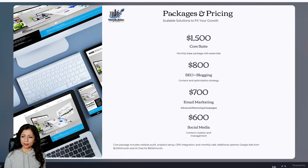Here are our packages and pricing, designed to fit your growth needs. The Core Suite at $1,500 per month includes essentials like website audit, analytics setup, CRM integration, and monthly calls. SEO plus blogging is $800, email marketing is $700, and social media management is $600.